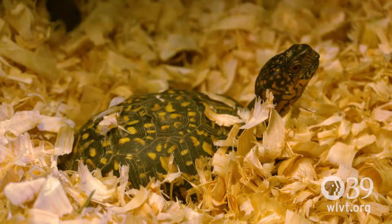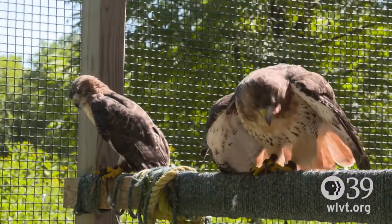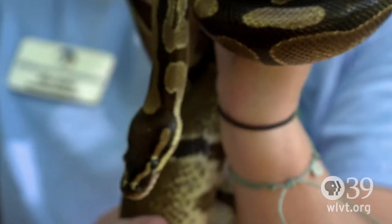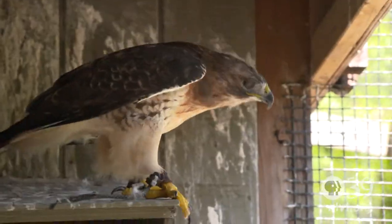We have a variety of wildlife — everything from snakes, mammals, birds of prey, owls, a crow, all sorts of animals, mostly native and some non-native as well. We use those for programming to educate people about their role, how we impact them, and what their status is.